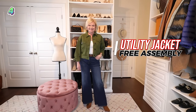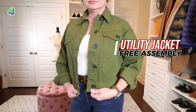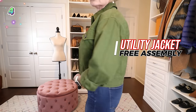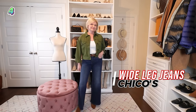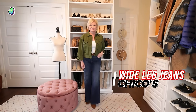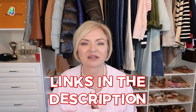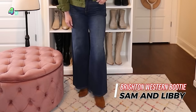This next outfit features one of my favorite items from this entire haul — the cropped utility jacket from Free Assembly. I'm wearing it in a size small. It's a little oversized but it's meant to be, and not so much that I feel I needed an extra small. It's the perfect companion to long wide leg jeans, which are so hot right now. The jeans are from White House Black Market in a size 6 petite, worn with a white tank, a cognac belt from Target, and cognac booties from Sam & Libby via Walmart.